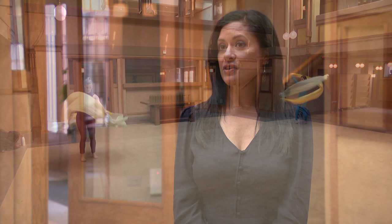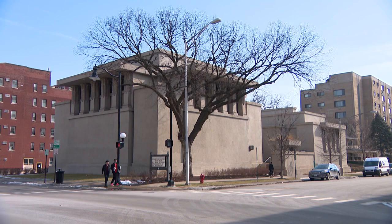We're collaborating with the space, but we're also collaborating with the humans that work here. The mission of the Unity Temple Restoration Foundation is to restore and preserve Frank Lloyd Wright's Unity Temple. Part of our mission also is to educate the public about architecture and the arts.